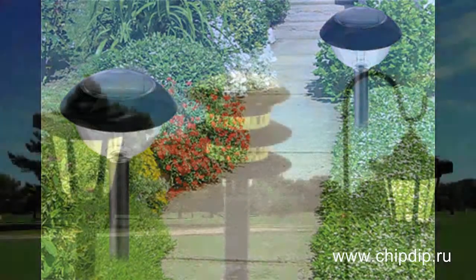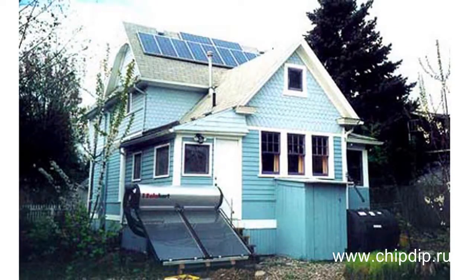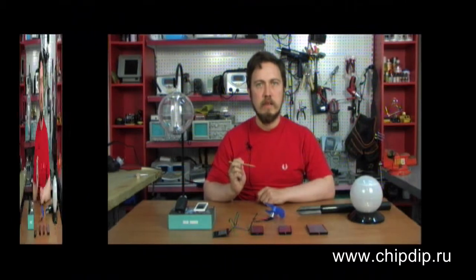Outdoor solar lamps are reliable and economical. They don't require much maintenance and don't have to be connected to a power supply line. Using solar lamps you can easily illuminate your garden, create a cozy atmosphere on a balcony or an open porch.